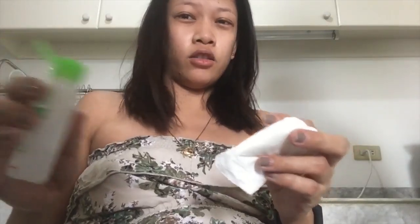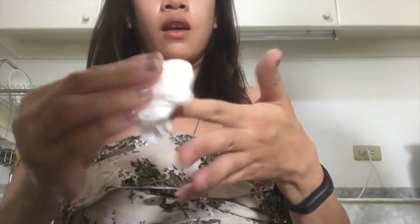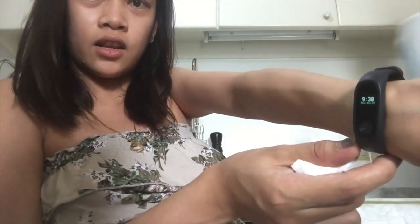But before we eat, we need to check our sugar first. It's a cotton swab. So I'll prep the area. Before I prick, I shook it a bit to help with the blood flow. Right now it's medyo late — 9:38 in the morning.